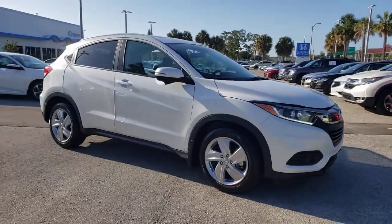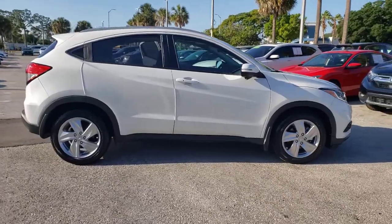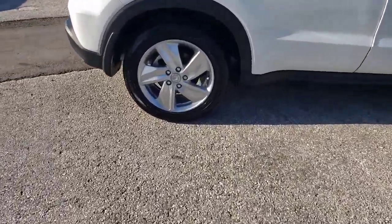Can you see yourself in the 2019 Honda HRV? This vehicle still has fewer than 15,000 miles on the clock, so it won't last long.